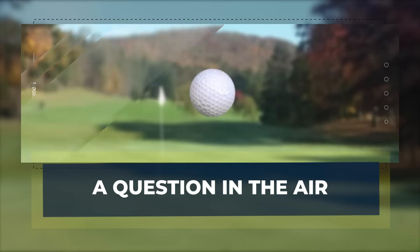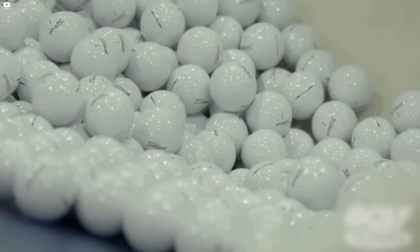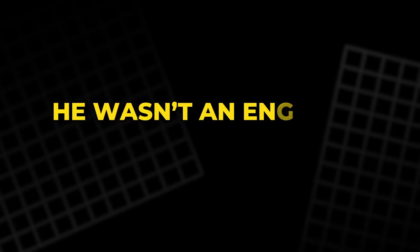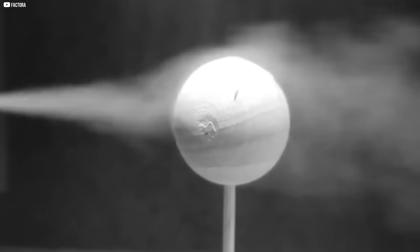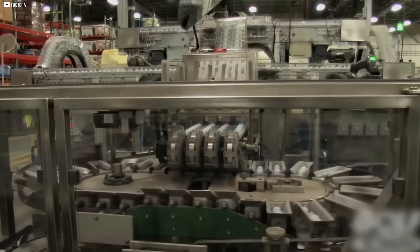It all began with a question most people wouldn't think to ask: why did old golf balls — the ones with scratches and dents — fly farther than the smooth, brand-new ones? William Taylor, an optician from England, couldn't stop wondering. He wasn't an engineer. He didn't work in a lab, but he built a wind tunnel with his own hands and filled it with smoke, just to watch how the air moved. He saw something strange: the balls with tiny dents didn't fight the air — they guided it, like a hand parting a stream.